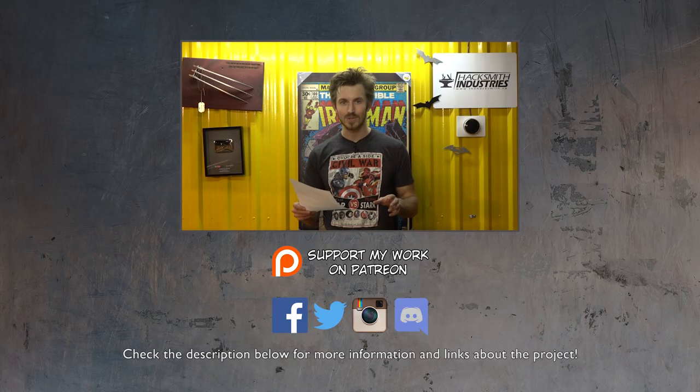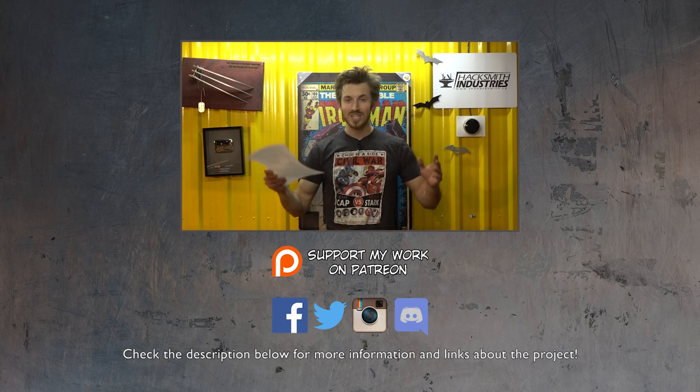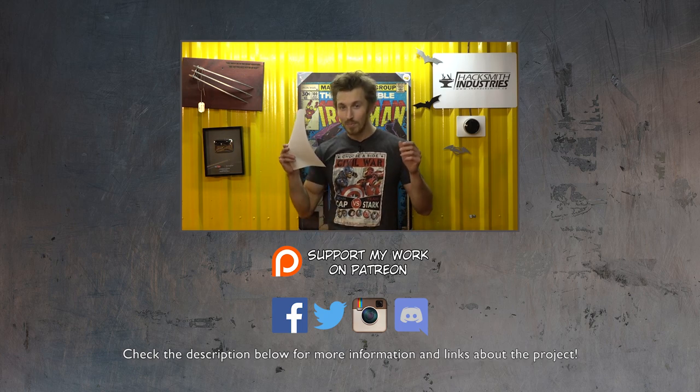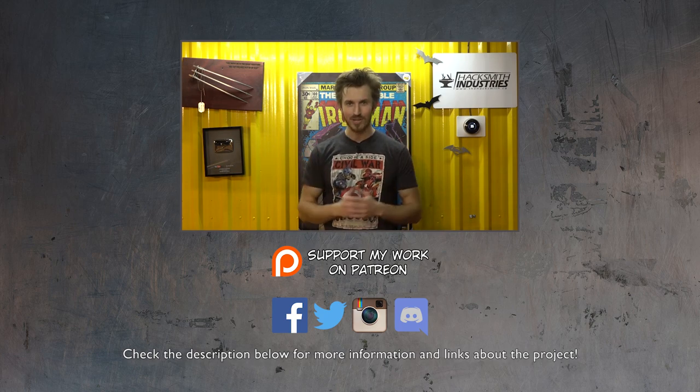Congratulations to all the winners! We'll be sending you an email to confirm your prize, and then you can send us your shipping address so we can get it shipped out right away. After you receive your prize, please take a picture with it and send it back to us — we want to start a Facebook album on our page, The Hacksmith, showing off all the giveaway winners. For everyone else, stay tuned for the next giveaway — there are going to be many more chances to win. Thanks for watching!